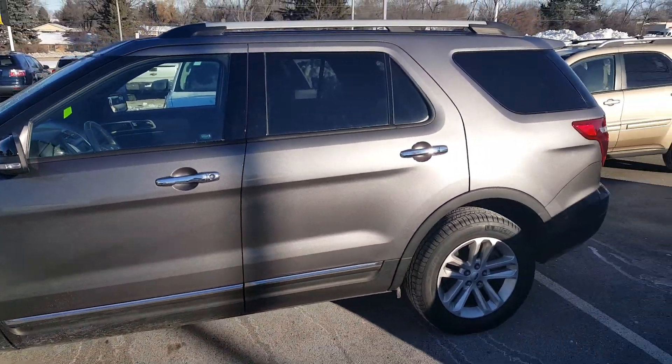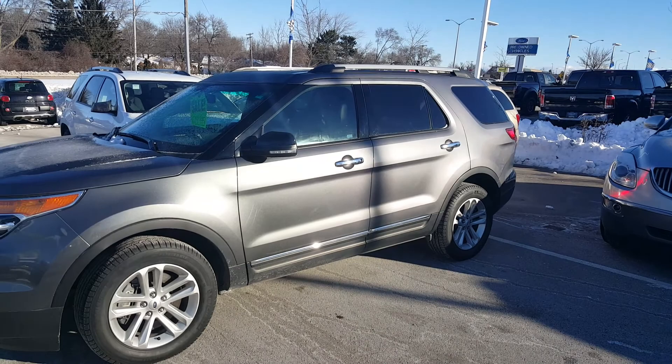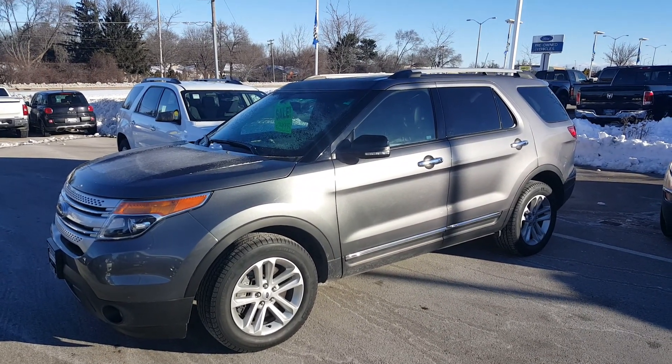If you'd like more information about this vehicle, give me a call at 262-409-2600. My extension is 4356, and again this is Greg with Boucher BWC GMC. Thank you.